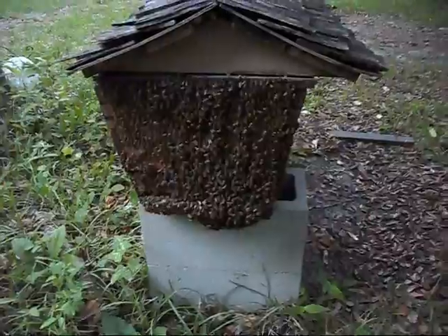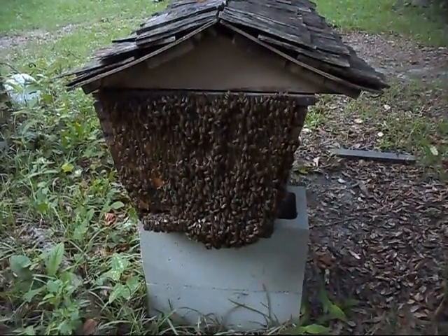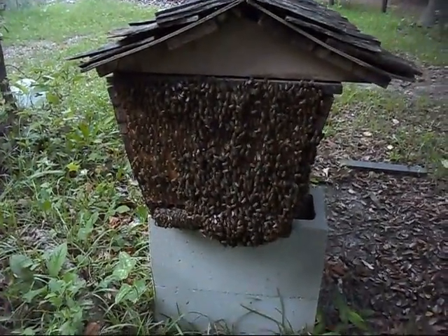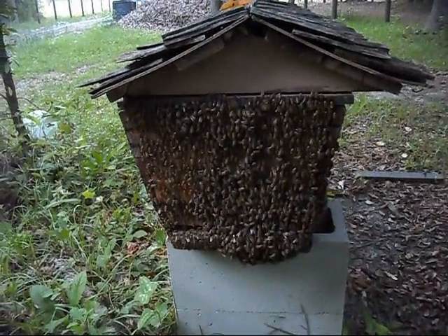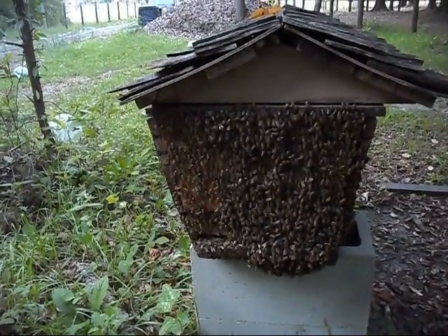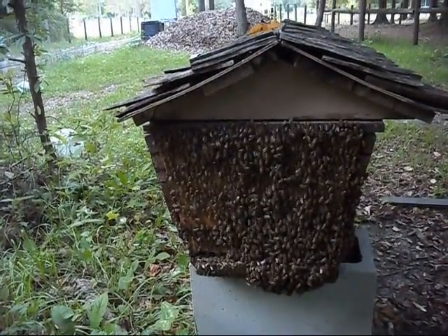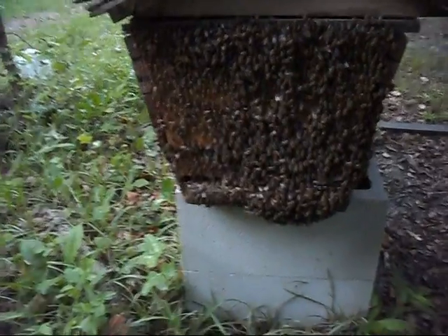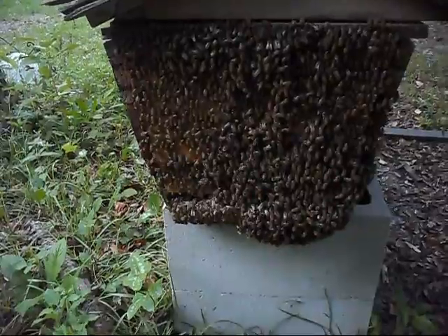You can see a few stragglers coming in to drop off their daily load of nectar or water, more than likely. I don't see any pollen coming in. On this left-hand corner they still have open room to come in and out.